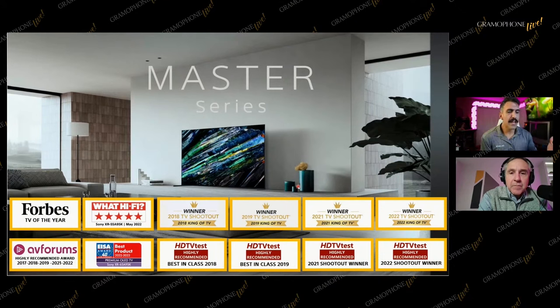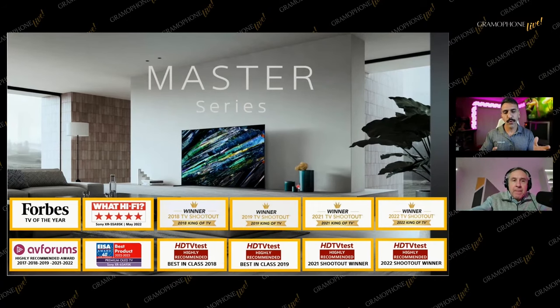One of the big comparisons we like to point to year over year is a TV shootout that happens in New York, where they have side-by-side-by-side every brand's flagship TV. What I love most about this demonstration is that you have that BVM X300 monitor there playing the referee, in the dead center of the room as the reference.